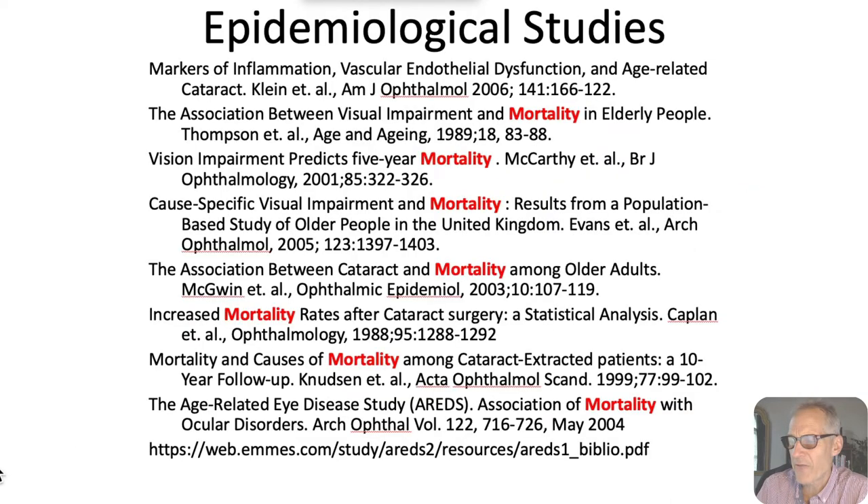Just for your reference, some epidemiological disease studies that relate inflammation and cataract, mortality and cataract: visual impairment predicts five-year mortality, cause-specific visual impairments, mortality and cause of mortality among cataract-extracted patients, and so forth. There's gobs of research asserting this. I guarantee you, if you have a cataract and go to your eye doctor for surgery, the ophthalmologist won't suggest that you're at risk for higher mortality from cardiovascular disease.